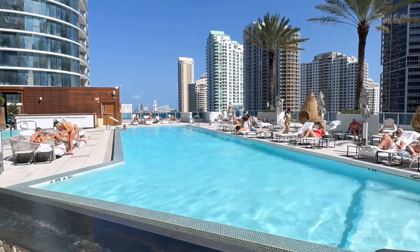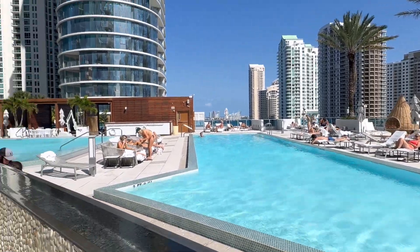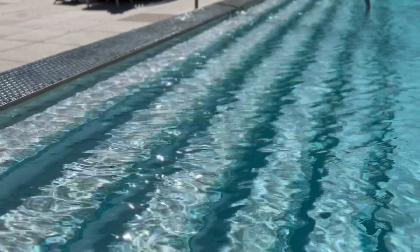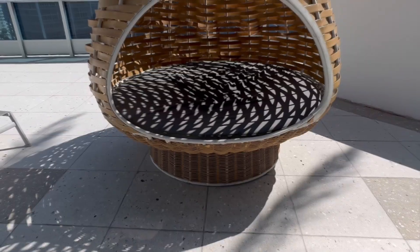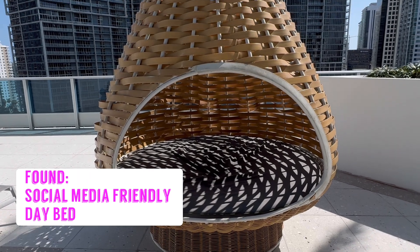You head out onto the pool deck and get this view. They have cabanas and two pools, but what we are going to go look for is a unique complimentary daybed that is perfect for the Instagram culture. Just take a look at this thing.